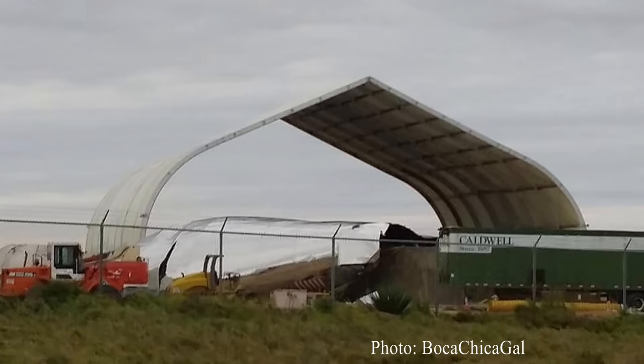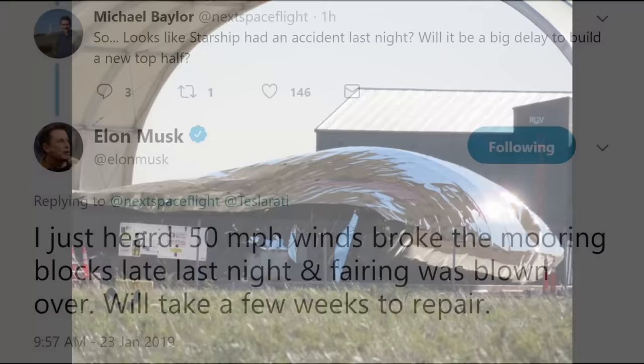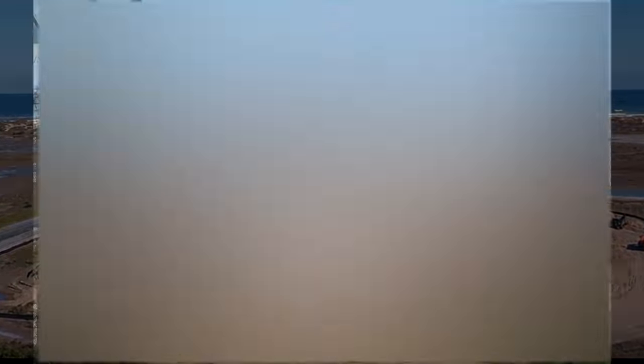Moving on to Starhopper — I always want to hear the bad news first because I like to end things on a positive note. The bad news: the test vehicle recently had a minor setback when a Texas storm blew the nose cone over and damaged it. The damage looked pretty brutal and Elon said it would take weeks to repair, so any hopes for a first launch in February are basically shattered. The good news: things have continued to progress — the actual fuel tank bulkheads have been installed, and the launch pad is starting to take shape with helium tanks recently spotted on the premises.